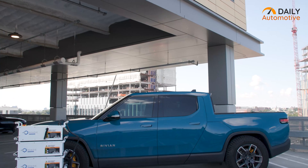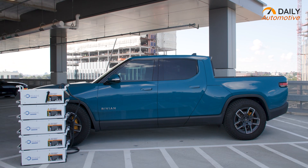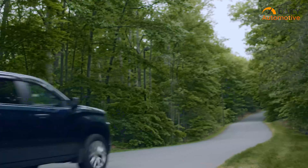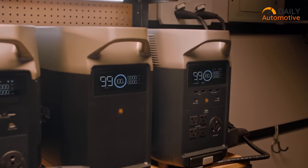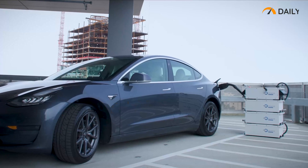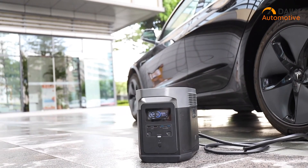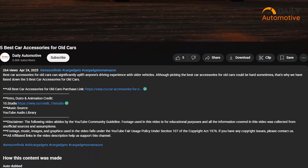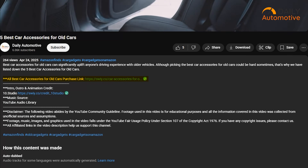Portable EV charging stations are a real game changer when you're out and about with no plug in sight. Just toss one in your trunk and you're set for road trips, campgrounds, or emergencies. In this video, we'll check out 10 of the amazing portable EV charging stations that are a must-have for every electric vehicle enthusiast. Updated price and purchase links are provided in the video description for your convenience.